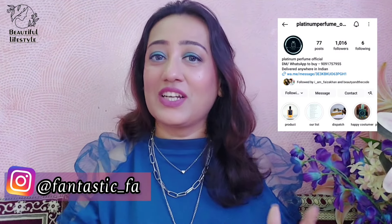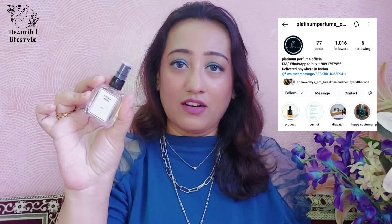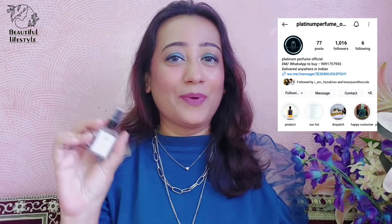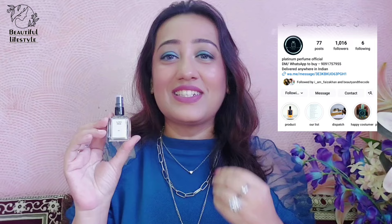First of all, friends, I'll tell you that Platinum Perfume is a perfume house I know from Instagram. I'll give you a link in the description box. I have taken 5–10 ml variants. You'll know why I take 10 ml — because they are very travel friendly. You can just test it out. If your fragrance looks good, then you can definitely go for a big bottle.